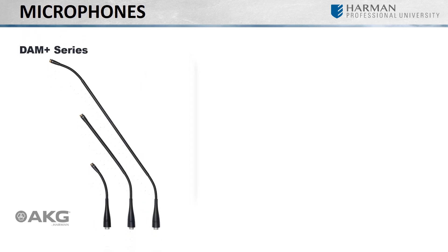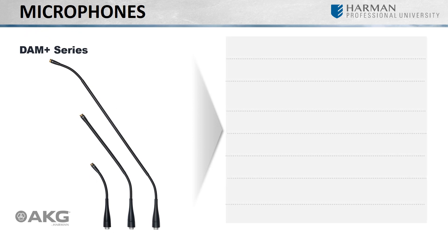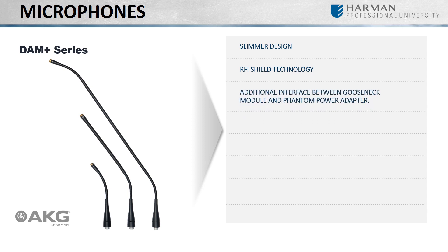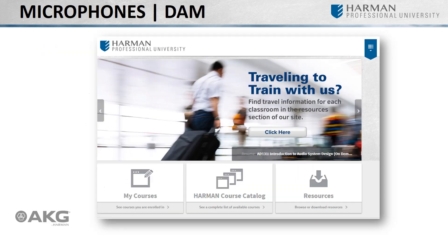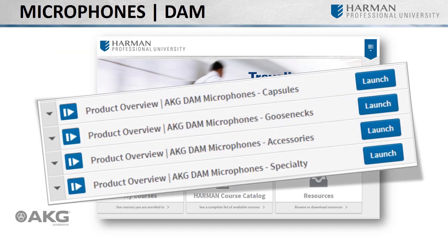The Discrete Acoustics Modular Plus Series is the next evolution of the popular DAM series, bringing with it a slimmer design, RFI shield technology providing high immunity to radio frequency interference and mobile phones, an additional interface between the gooseneck module and the phantom power adapter enabling more solutions to varying applications, a rugged gooseneck construction, integrated LED ring indicator, switchable bass roll-off, assorted capsule modules, and assorted mounting accessories. For additional information, please watch the training material in our AKG DAM series microphones.